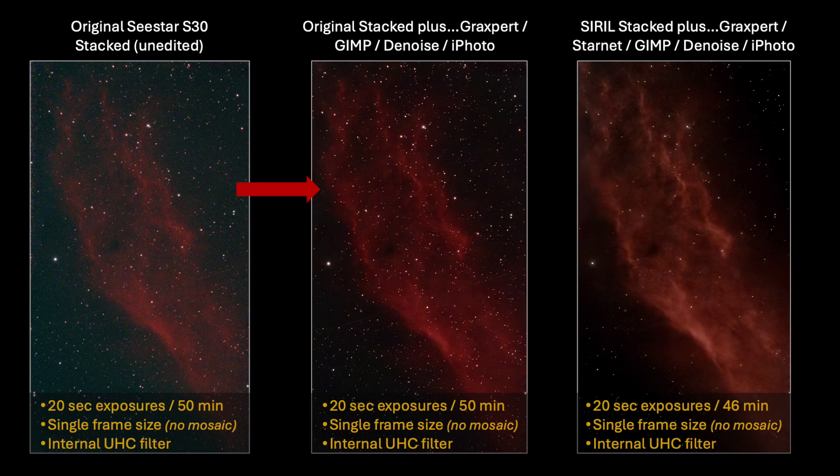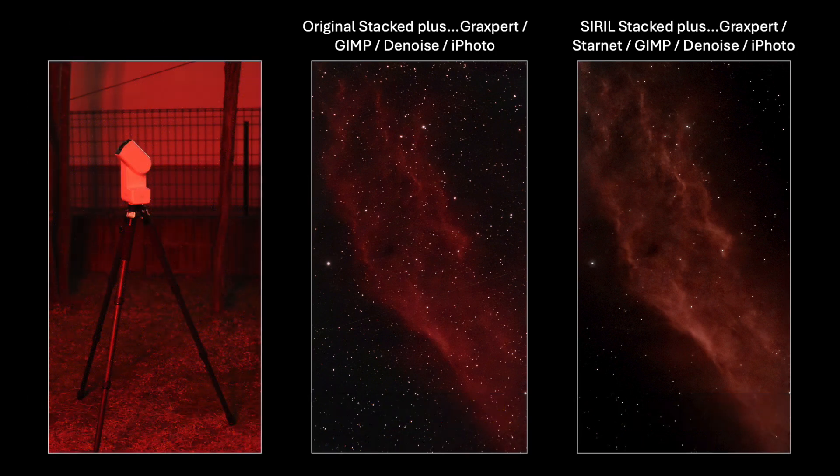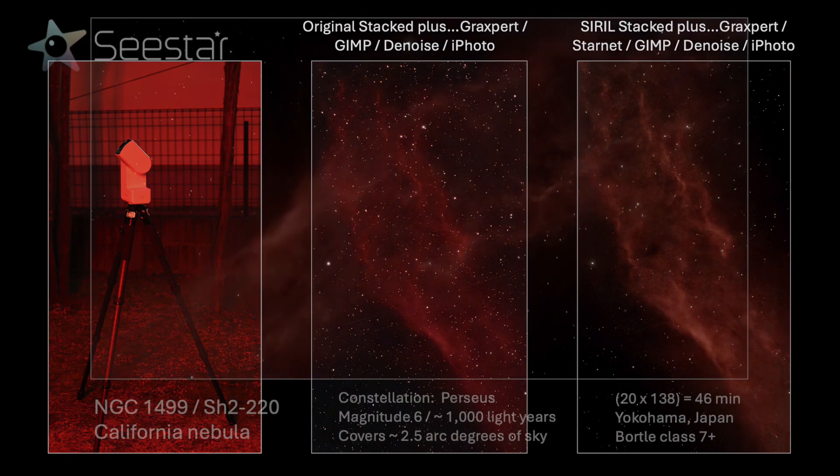Here are the three images side by side. The original unedited SeaStar stacked image is on the left. The middle one is using that same stacked image but improved with external editing tools. And the one on the right accesses the original SeaStar FITS files for stacking and processing, all with external software tools. In my opinion, the image on the right shows more detail and texture, and more visual emphasis on the nebula region as well. For less than one hour worth of data, using a $349 imaging rig, the quality of the images that can be achieved on deep sky nebula objects is rather amazing.